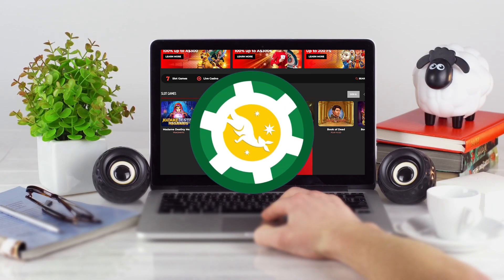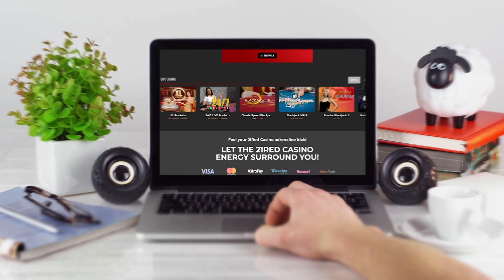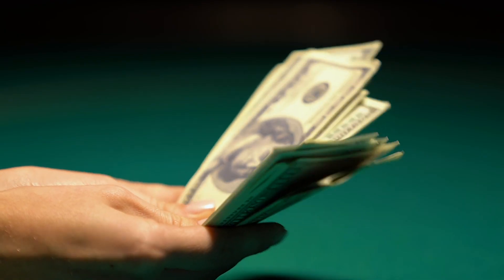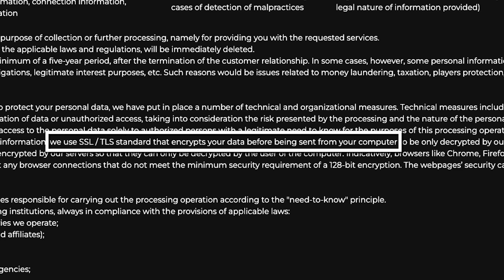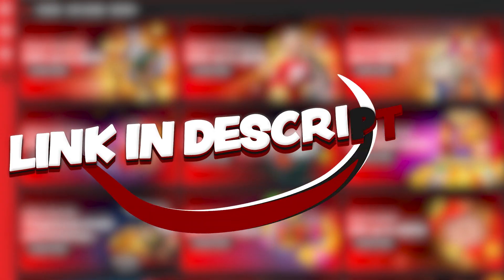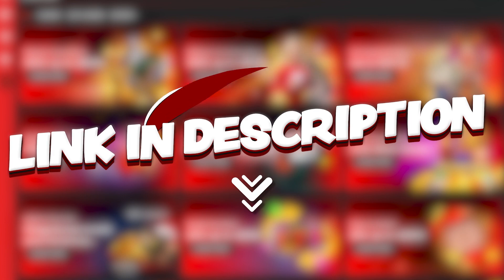Overall, 21 Red Casino is a good option for gamblers. The website is pretty simple. You've got a nice selection of games including live casino and sports betting. The casino and website are safe and secure, and you can benefit from one of their many welcome bonuses by signing up with the link in the description.